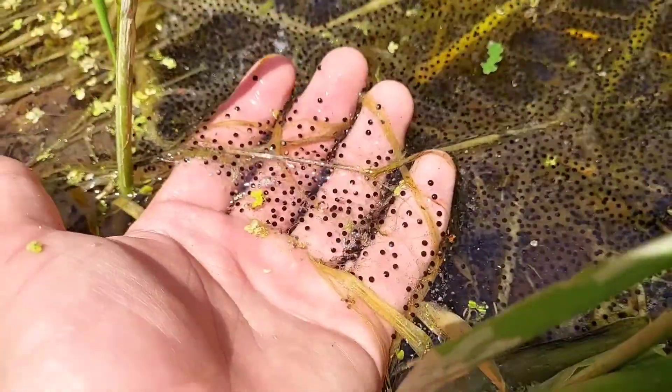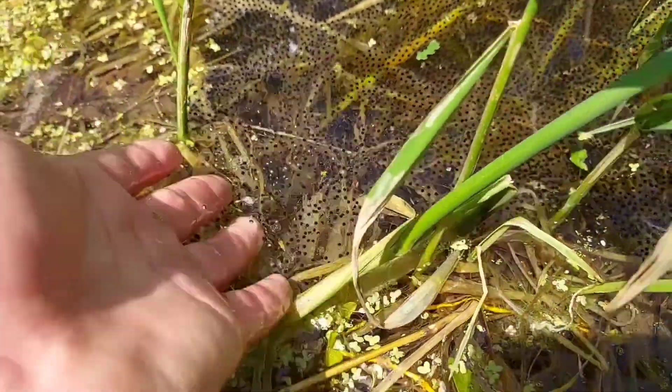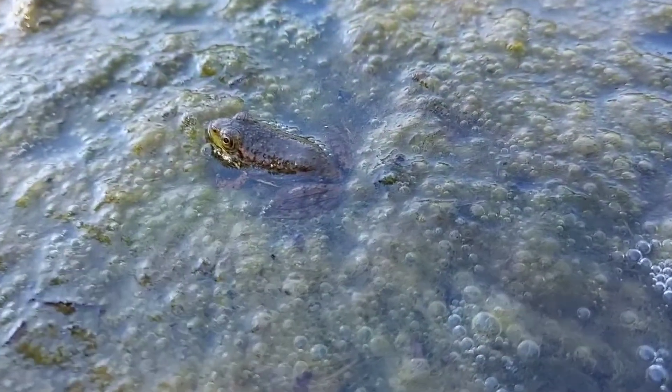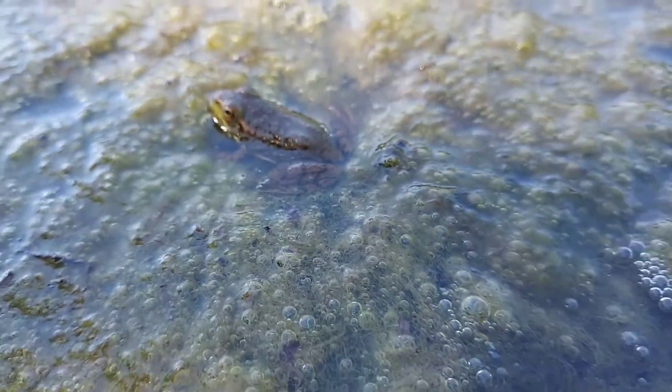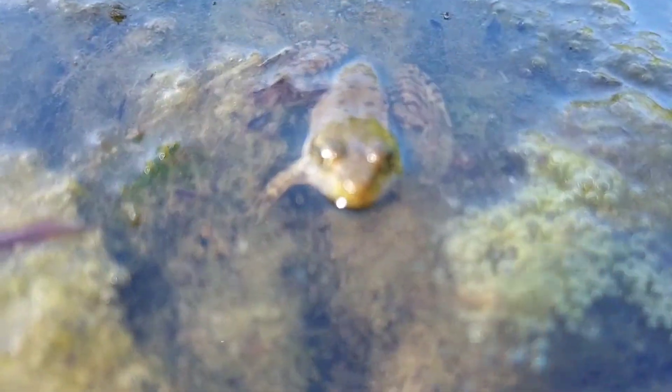Unlike American toads, green frogs — like pretty much every other frog species in Wisconsin — lay eggs in large masses and attach them to floating vegetation, whereas toads lay them in strands. Some of the habitat green frogs can be found in includes marshes, ponds, lakes, creeks, rivers, and literally everywhere there's water.